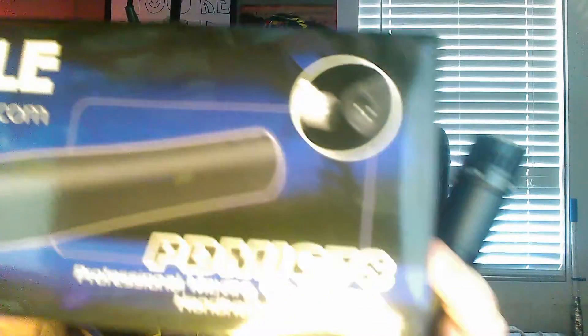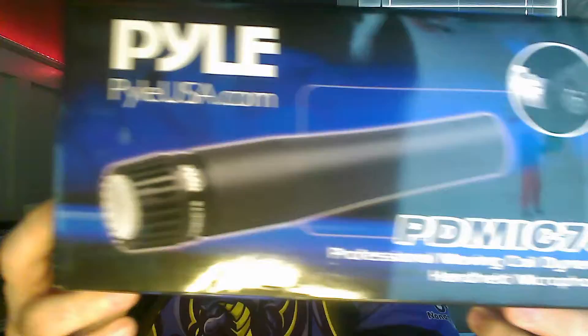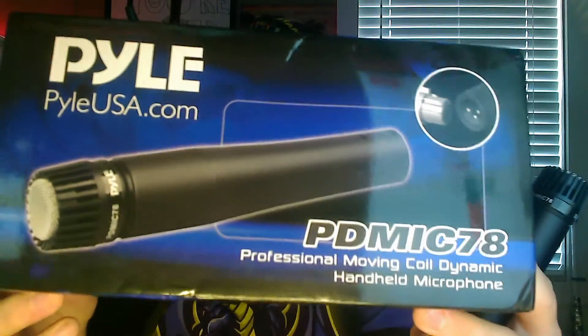So today I'd actually like to talk to you guys about this little guy. This is a PYLE PD MIC 78, and I've actually got the box for it right over here — let me just hold that up for you. This is based off of a Shure model, which is also a hundred bucks.